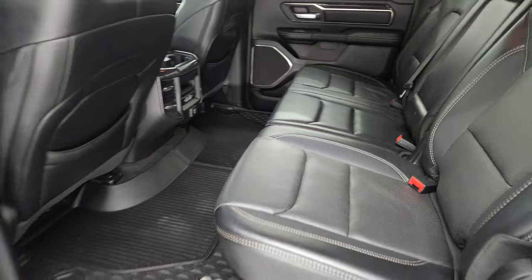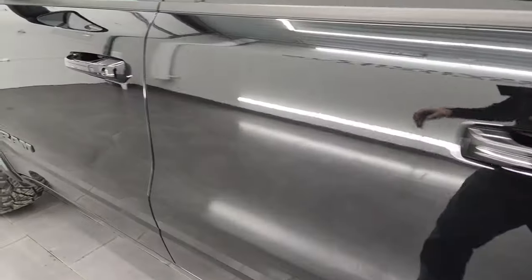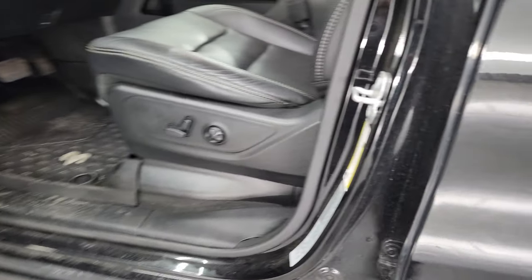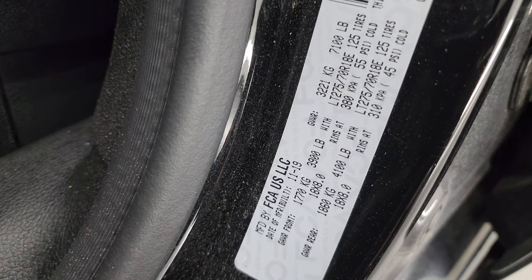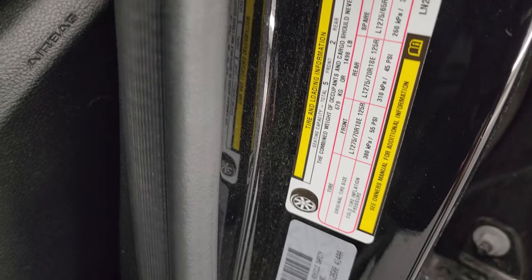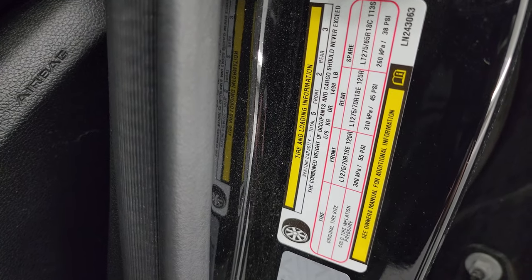These seats go down like so. I'll show you the VIN sticker here — no Canadian trucks here. And there is your tire and loading information sticker.